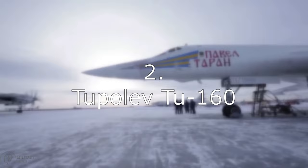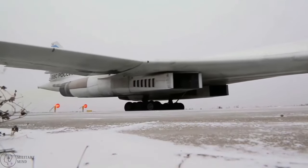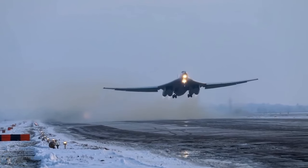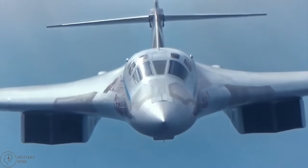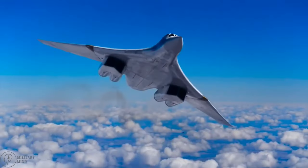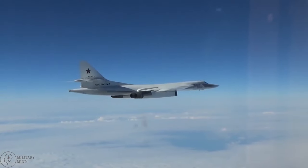Number 2: Tupolev Tu-160. During the Cold War, the Soviet Union created and produced the second-best bomber on the planet. It was one of the most dreaded aircraft for the U.S. and its allies during the war. The Tu-160 is so massive that it can be regarded as the largest and heaviest military aircraft ever built. It is capable of transporting a wide range of weaponry, including bombs and missiles with nuclear warheads. Its range of flight is 9,000 miles, and its maximum payload capacity is an incredible 40 tons.